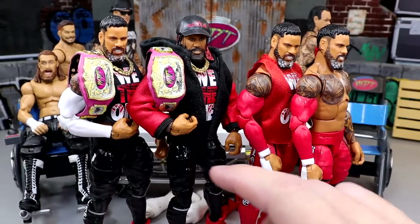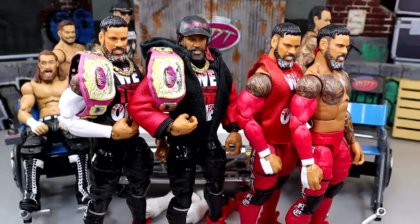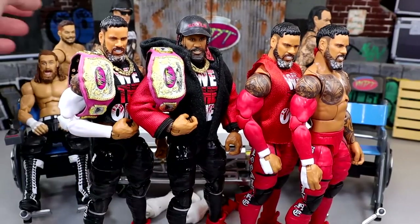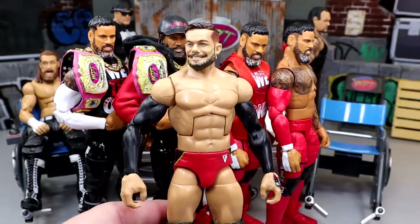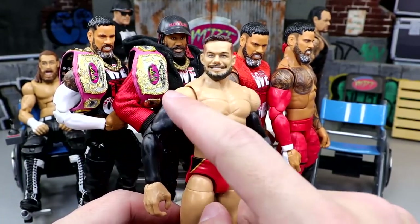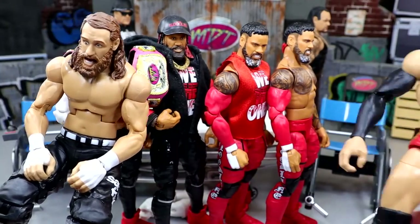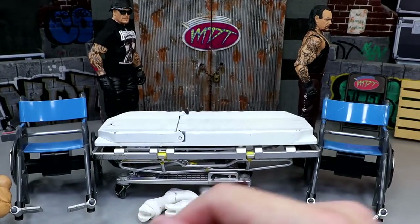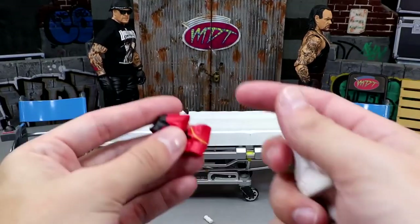We're going to arm-swap the Usos so both Jey and Jimmy are going to have a sleeve in red to match the rest of their black and red gear — I think that's going to look really sweet. The white sleeve that comes off of the Jey figure is going to go onto this Finn Balor figure, which is an Elite 74 fix-up we did a long time ago. Right now it has double black sleeves, black knee pads, and Seth Rollins kick pads — but today we're changing that.